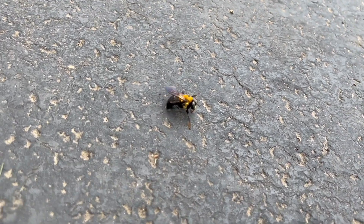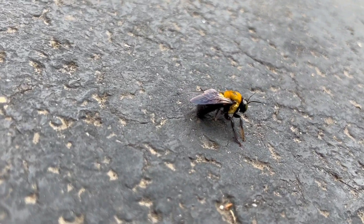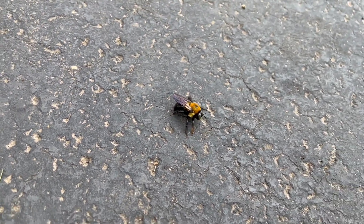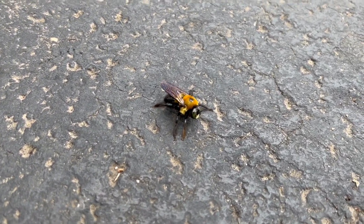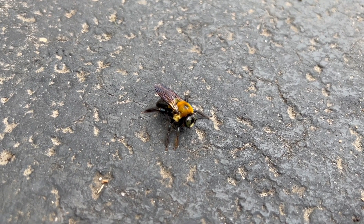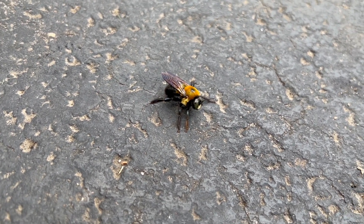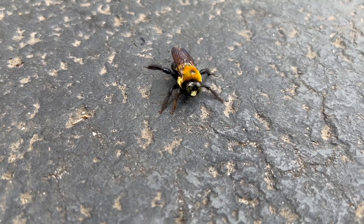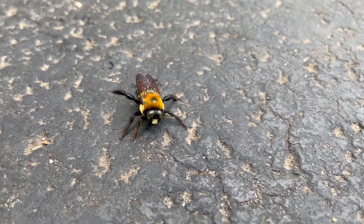That right there is a carpenter bee. Carpenter bees are wood-destroying pests, but they don't eat wood like termites do. Like carpenter ants, carpenter bees can cause significant property damage, as the female drills circular half-inch diameter holes in the fascia boards, porches, and other wooden structures.